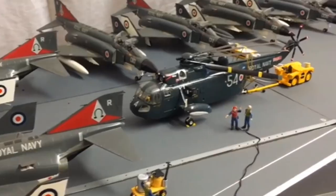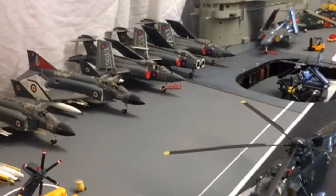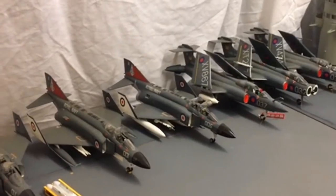Then we have the Buccaneers, also painted grey. These were the strike aircraft and she carried about 14 of these.